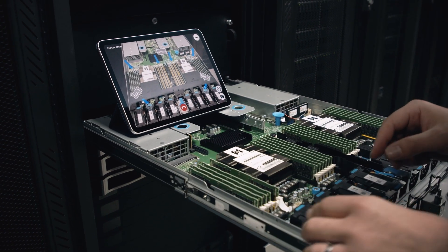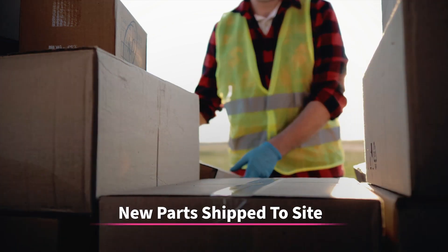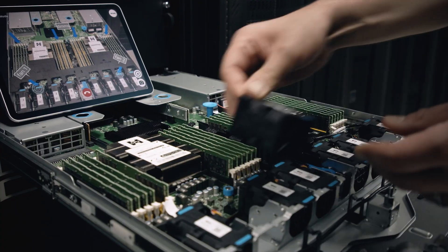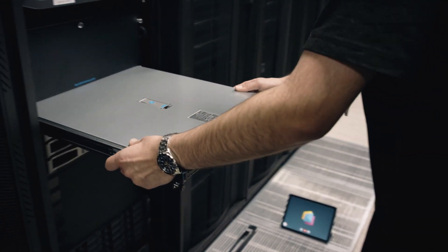We were enabled to talk the engineer through what components needed to be removed — starting with the two fans and then removing each of the memory modules one by one. This allowed us to get parts shipped to the site: brand new memory modules and two brand new fans, which were then replaced, pushing the server back into service.